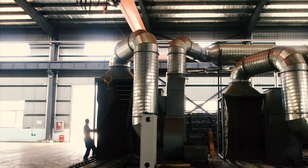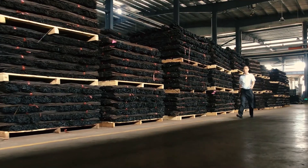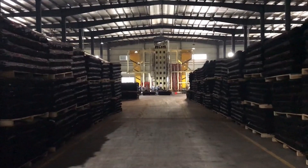The bamboo fiber bundles are submerged in phenolic resin and again dried. The bamboo is now ready to become Bamboo Extreme. The thermally modified bamboo strips will now be compressed under very high pressure into panels.